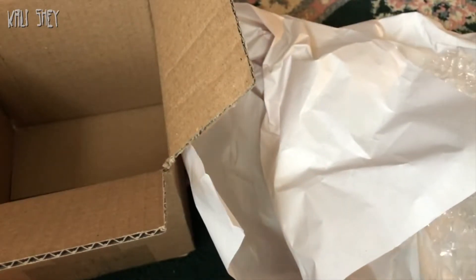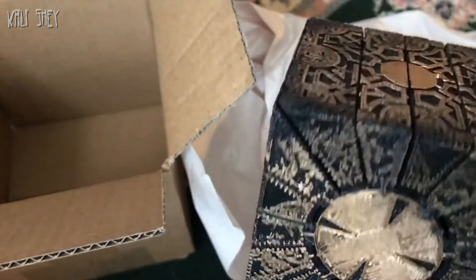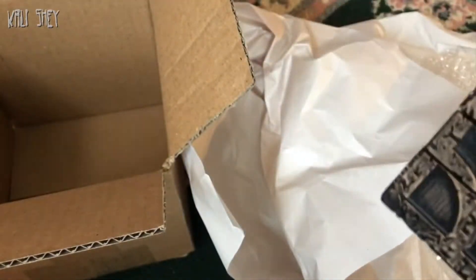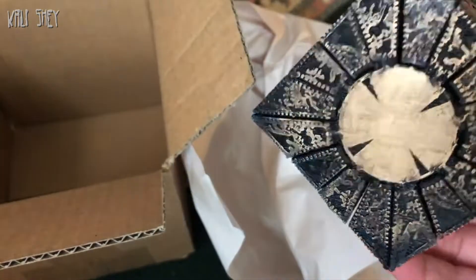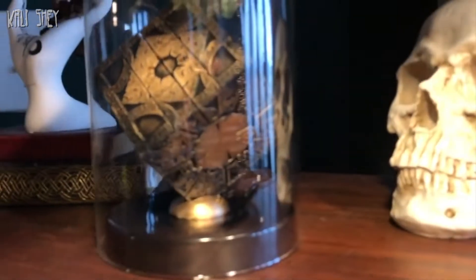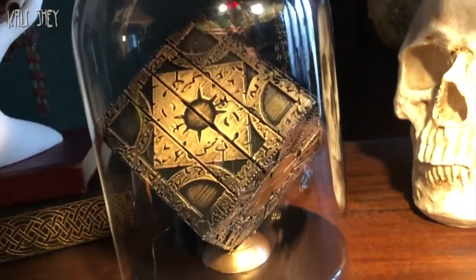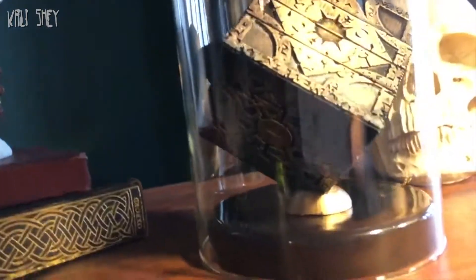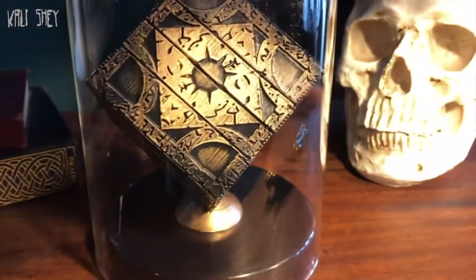This girl also does Star Wars props, so definitely check her out on Etsy — I'll leave a link below. Once again it's Evil Sister Props. Very professional, very quick, very amazing. I am just absolutely in awe of this box. Look at that — amazing. Could not be happier. So, so cool. I love it so much.